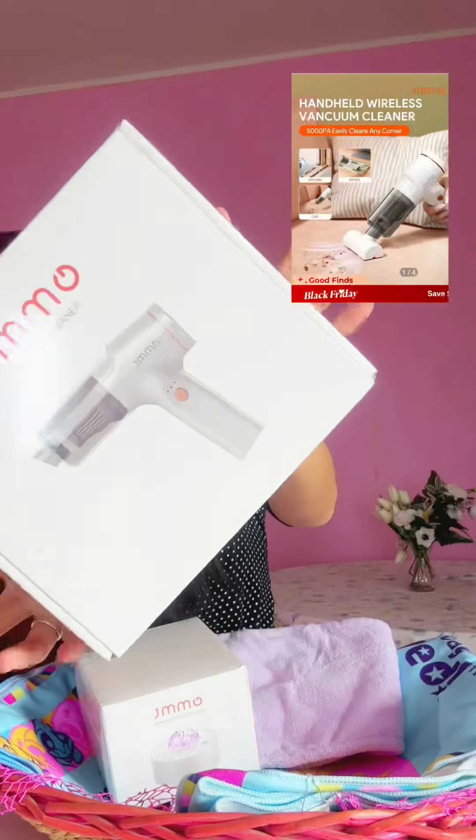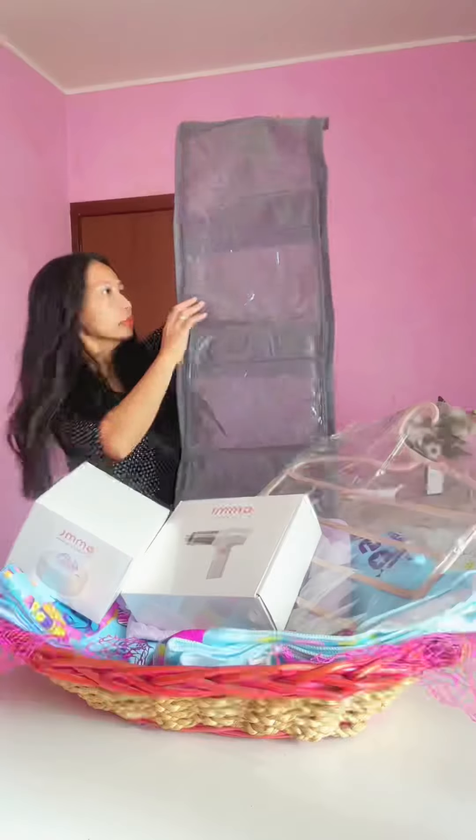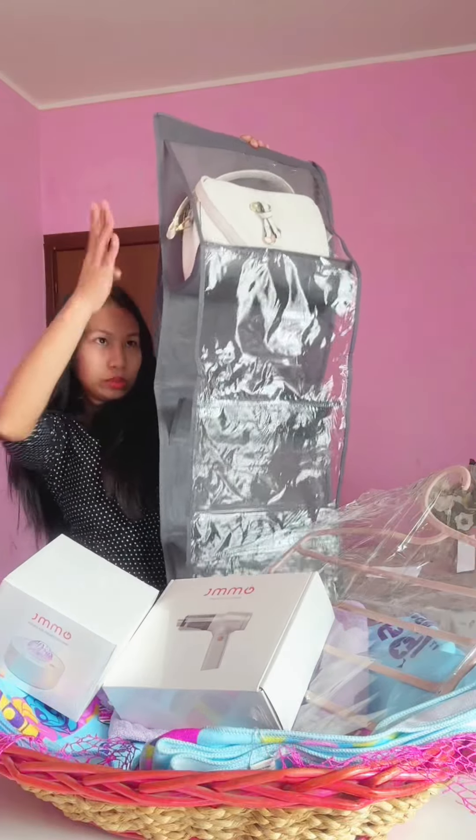I got her a night starlight projector from JMMO to light up her room, and a JMMO vacuum cleaner for her dusty couches. I also got her a five-layer hanger to hang her towels, and my favorite hanging storage bag that can store eight bags.